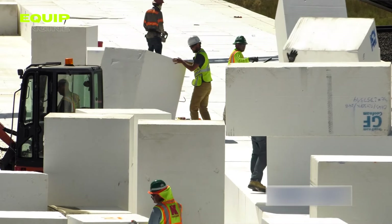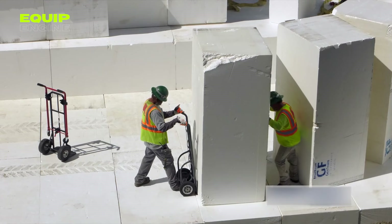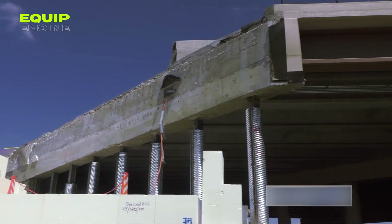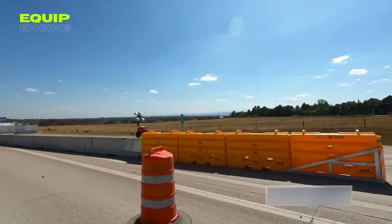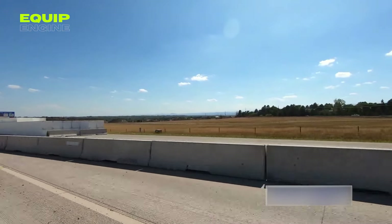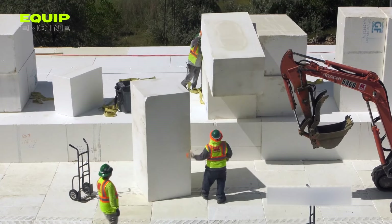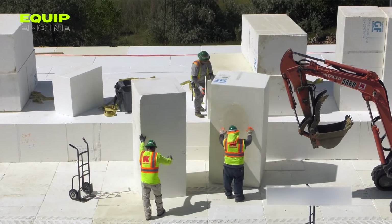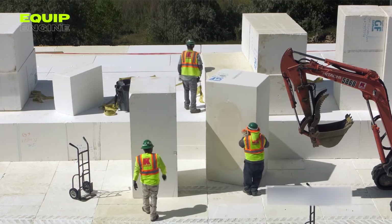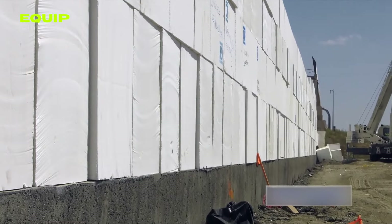Over 6,100 of these foam blocks were used for the road repair, produced at six different factories and transported by over 200 trucks. The process involved placing the foam blocks atop the damaged road section and covering them with concrete. As the concrete cured, it formed a durable road surface. The entire repair project was completed in two months, and the newly restored road is now open to traffic, expected to endure for many years.